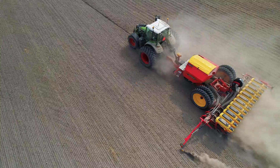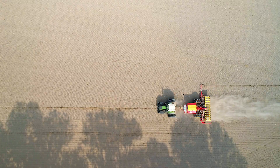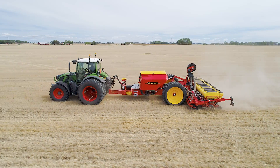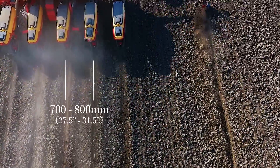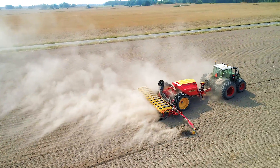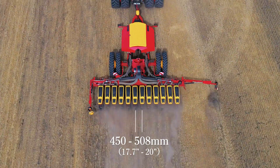By easily changing the number of row units from 8 to 12, the machine offers full versatility to your farm. When configured as an 8-row machine, the row spacing can be set from 700 to 800 mm, while the 12-row configuration enables narrow row spacing alternatives from 450 to 508 mm.